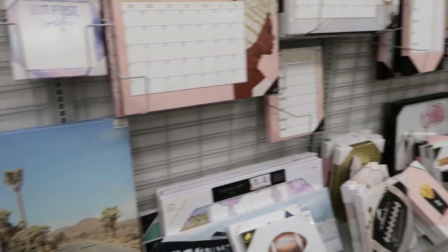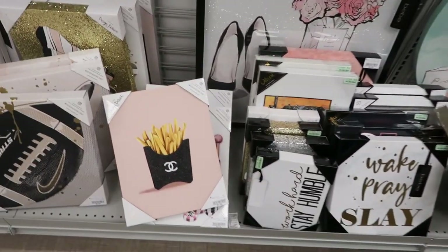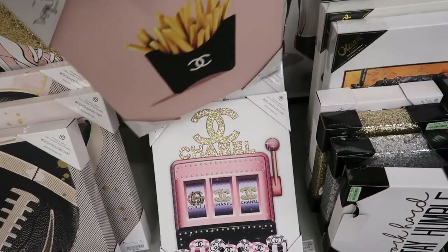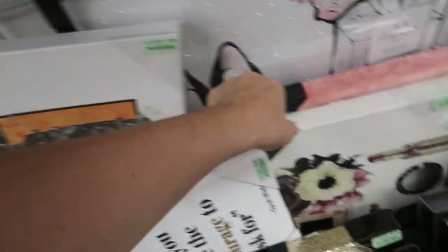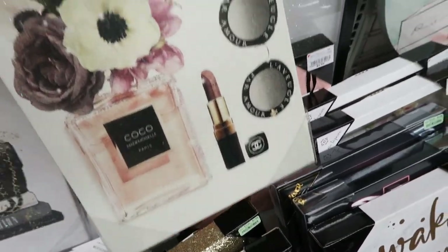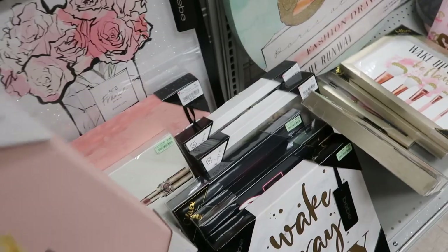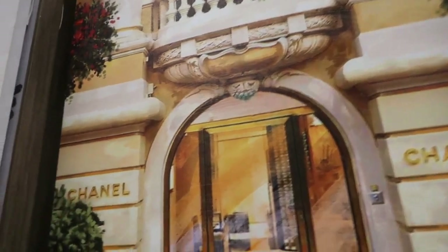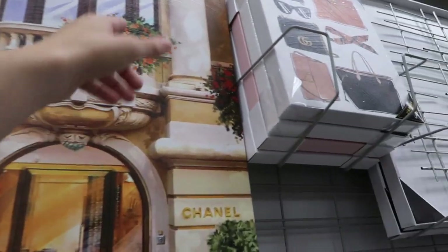Moving on to the art section. I saw on TikTok that they have some designer-inspired prints. I'm actually seeing some! They have little french fries for $7.99, and they have a little Chanel bag print from Oliver Gale for $7.99. This little cocoa one — I'm doing my closet so I love that. I really wanted that Prada one. They have a Chanel store print — I should get that for my closet. It's $24.99.